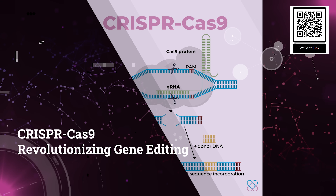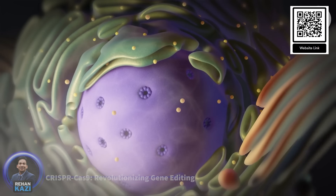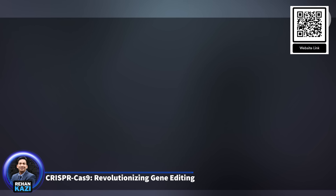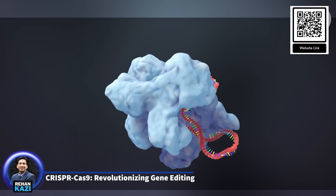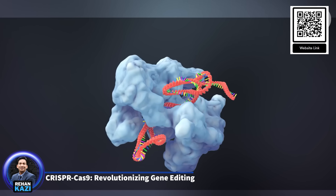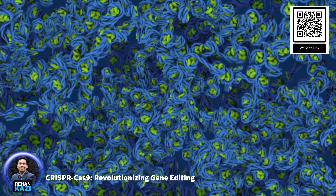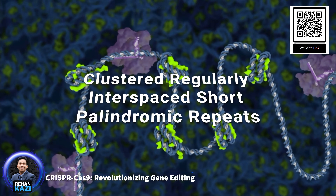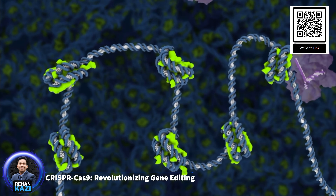1. CRISPR-Cas9 – Revolutionising gene editing. One of the most groundbreaking medical innovations of the 21st century is CRISPR-Cas9, a revolutionary gene editing technology that has transformed genetic research and opened new avenues for treating genetic diseases. CRISPR, which stands for Clustered Regularly Interspaced Short Palindromic Repeats, works with the Cas9 enzyme to make precise cuts in DNA.